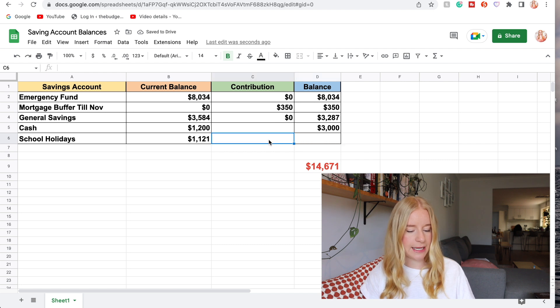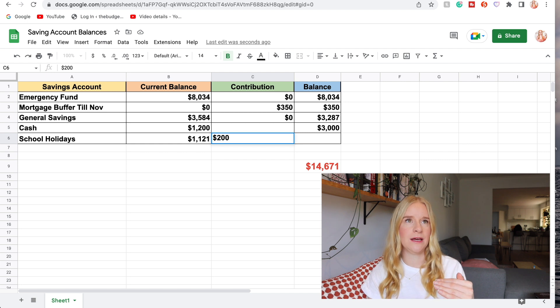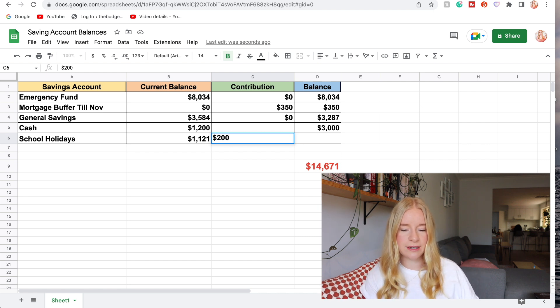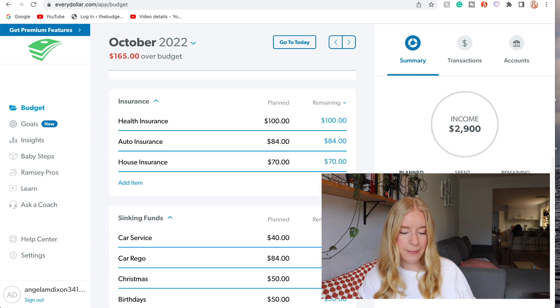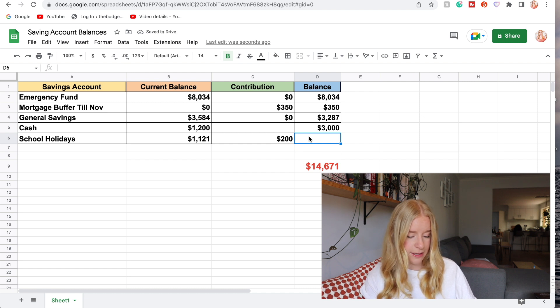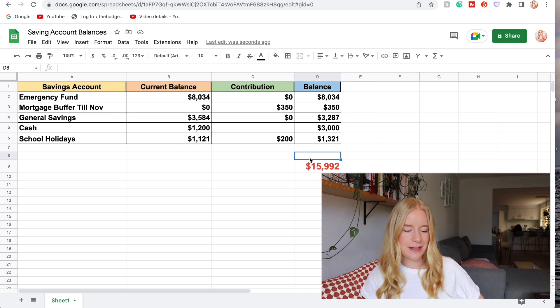For the school holidays account - from the end of December through to mid-February I am not entitled to any pay, which means I have to prepare to have no income for around two months. At the start of the year I most likely won't get as much work either, so that account will help me pay the mortgage during that time. I'm contributing $200 this month. In total I should have about $15,992 in savings, which when you look at it overall is actually not too bad.